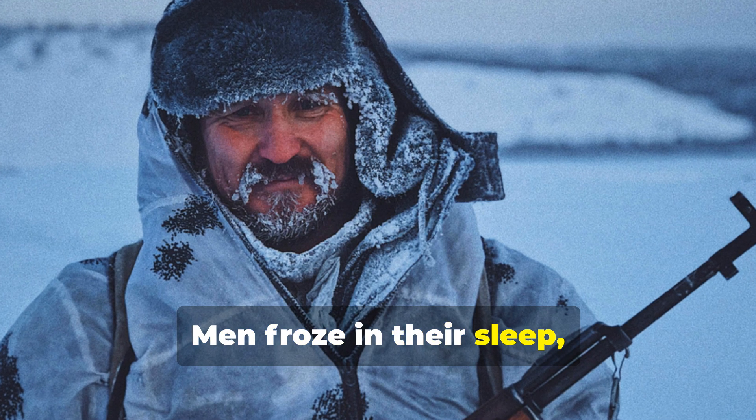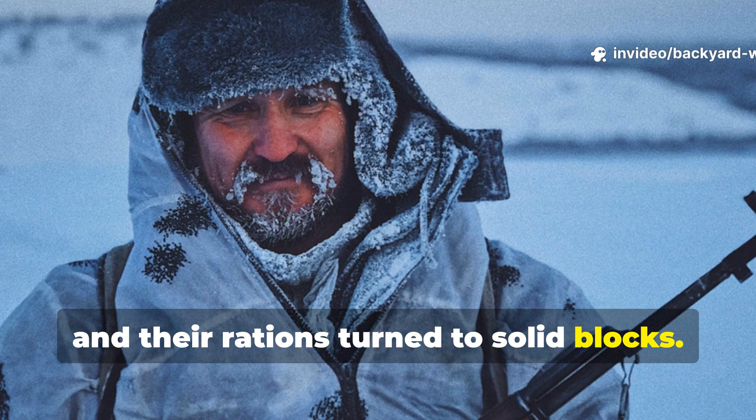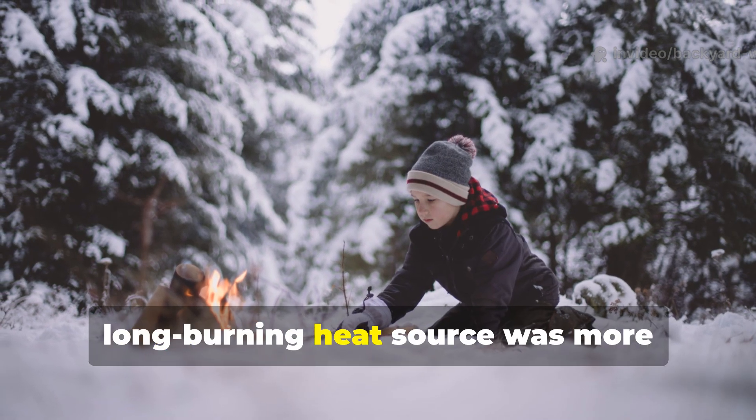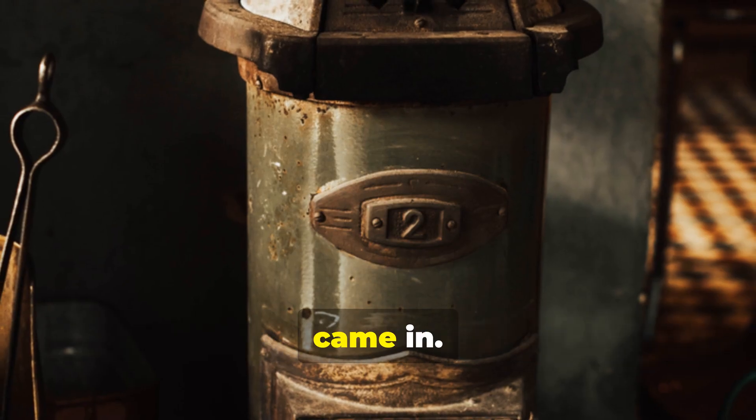Men froze in their sleep, their rifles jammed with ice, and their rations turned to solid blocks. In these conditions, a steady, long-burning heat source was more valuable than gold. And that's where the secret trench heater came in.